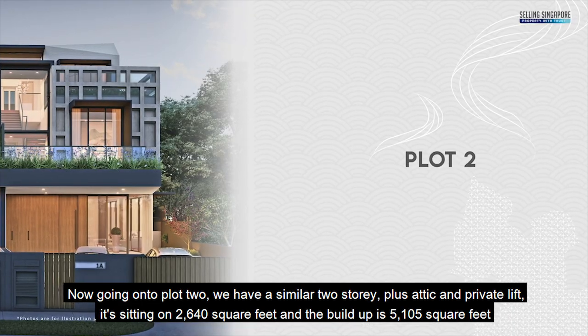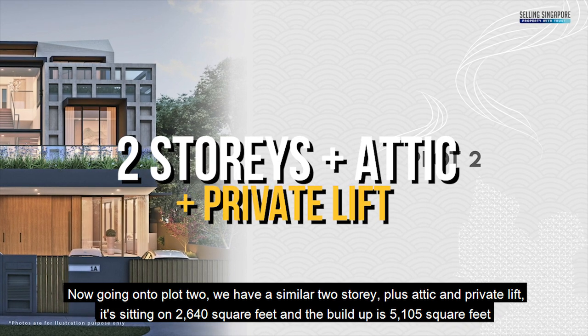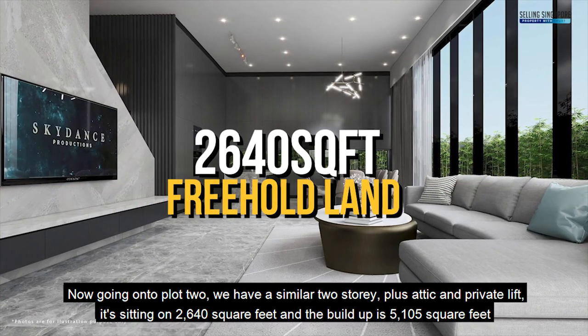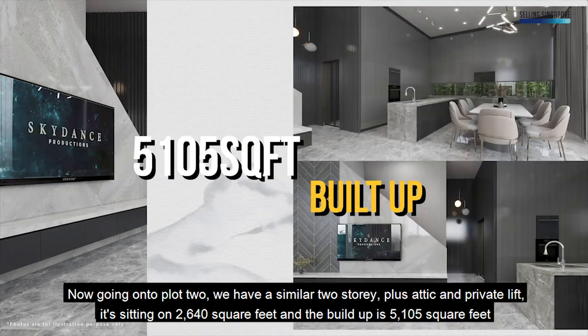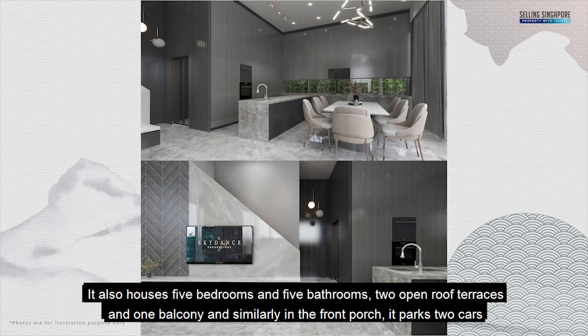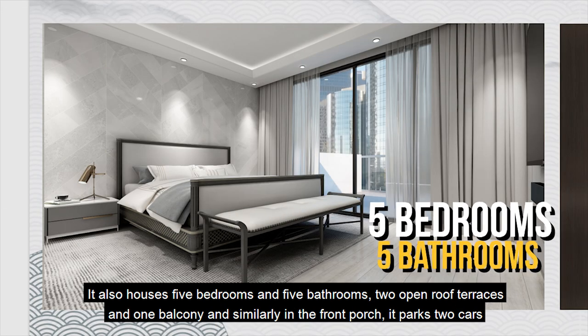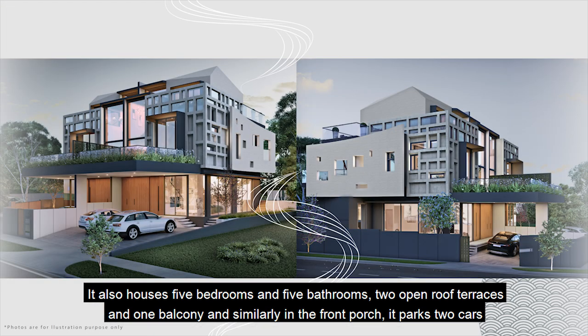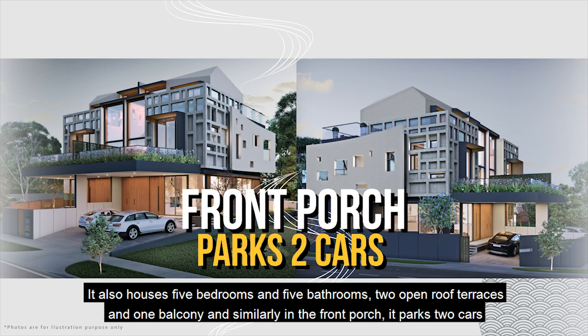Moving on to Plot 2, we have a similar 2-storey plus attic with a private lift. It sits on 2,640 square feet with a build-up of 5,105 square feet. It also houses 5 bedrooms and 5 bathrooms, 2 open roof terraces, and 1 balcony. Similarly, the front porch parks 2 cars.